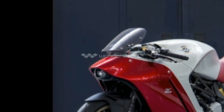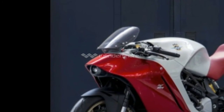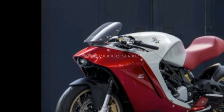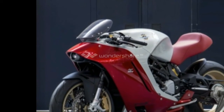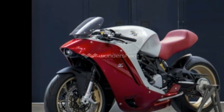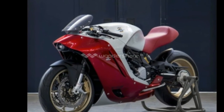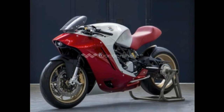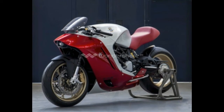The identity of the businessman who commissioned the F4Z remains a mystery. Zagato only identifies him as a young Japanese businessman with interests in the fashion and publishing industries and a love for motorcycles. The MV Augusta F4Z will be on display at the Concorso d'Elegance Chantilly Arts and Elegance on September 4.